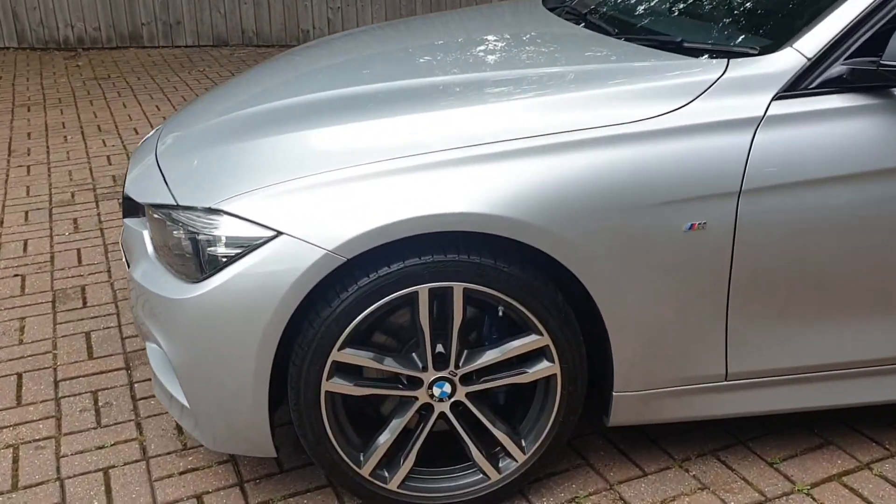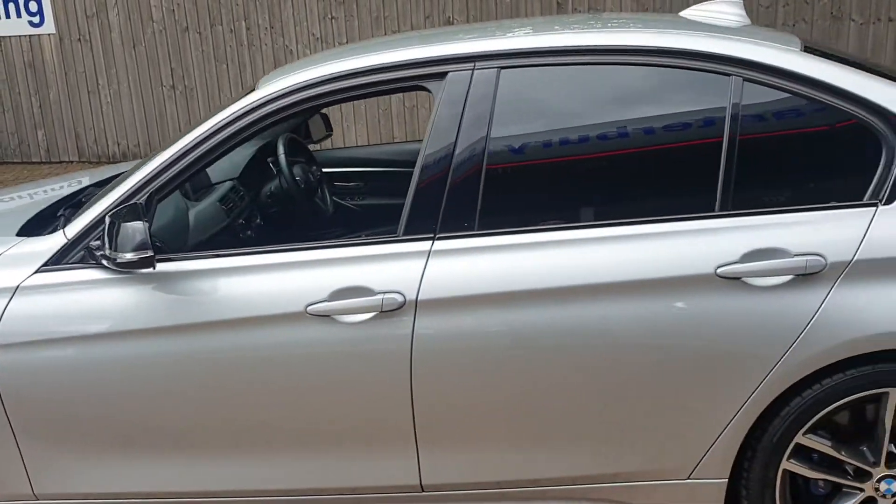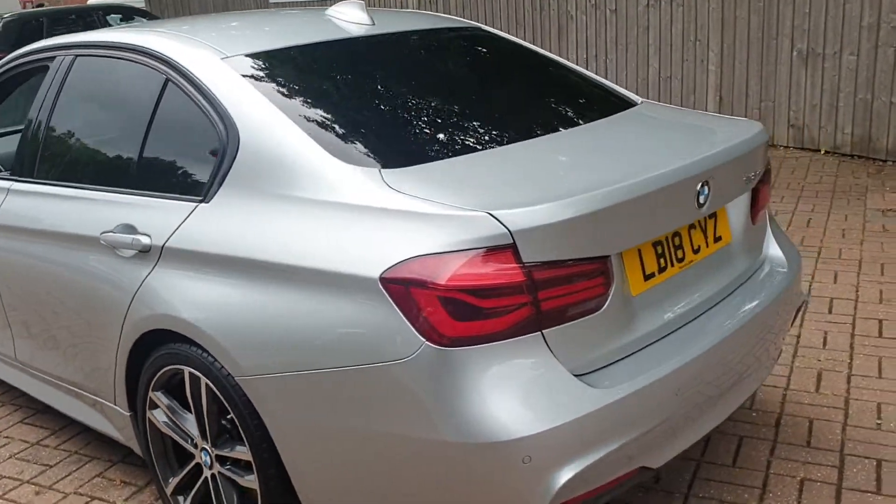It comes with diamond cut alloys with tire pressure sensor monitors and rear parking sensors.